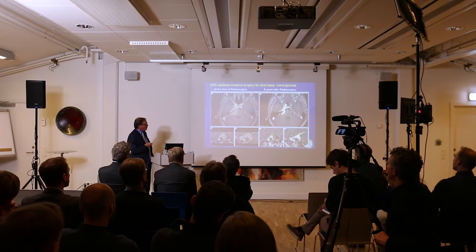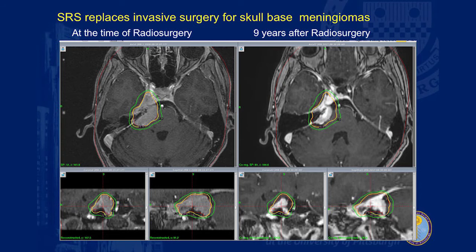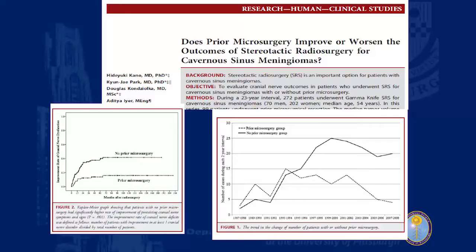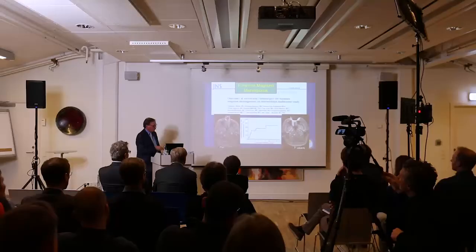Skull-base tumors such as meningiomas are often considered a big testament of surgical skill. The goal is to get the tumor to stop growing over time. Looking at patients who had not had prior surgery, there's a chance their function could improve by doing Gamma Knife only, with preservation of existing function and the opportunity to see improvement as well. We could treat deep-seated tumors at the very bottom of the brain in locations very difficult for surgical removal, and at seven years, a tumor significantly smaller.